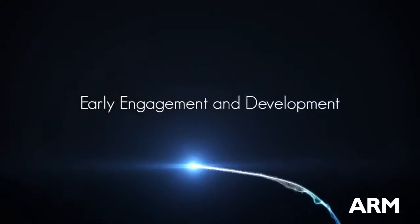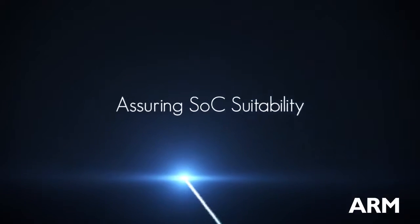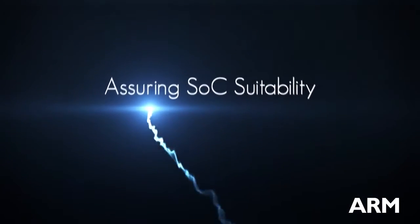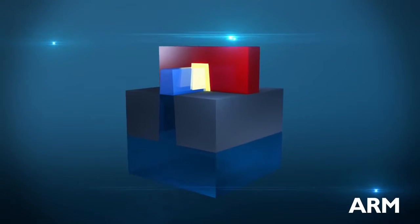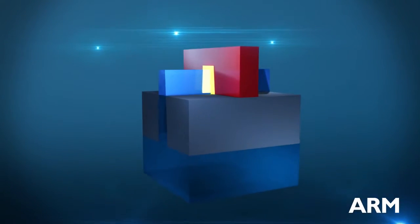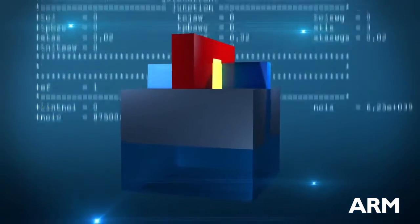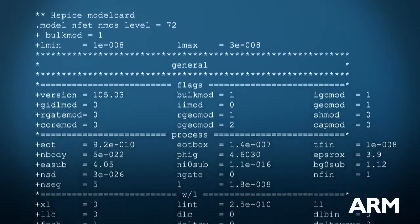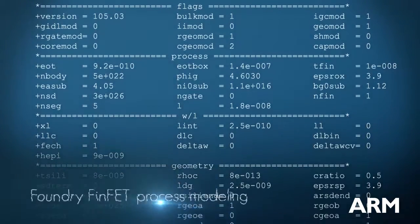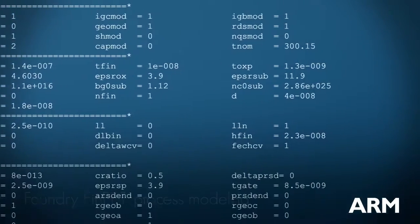Through our early engagement and prototyping work, we actively provide feedback to our foundry partners to assure that FinFET technology is well-suited for the requirements of energy-efficient SOC design. ARM is further contributing to the technical community by publicly releasing a fully parameterized FinFET transistor model based on the ITRS roadmap and is extending these models to more advanced FinFET designs. Internally, we are modeling proprietary foundry technologies in support of development work on those processes.